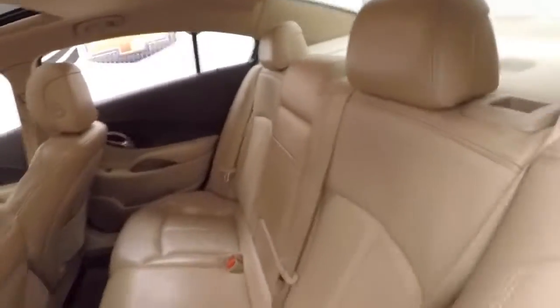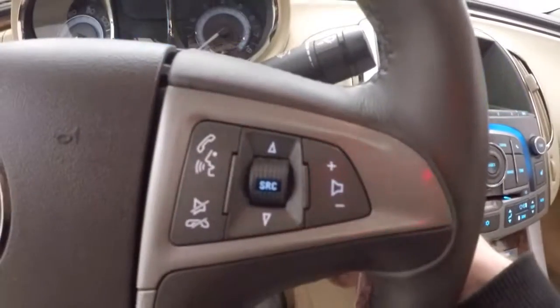The interior's in great shape — nice bright tan leather interior. On the front, all your controls on the door, power seats with memory, cruise control, Bluetooth and stereo on the steering wheel.